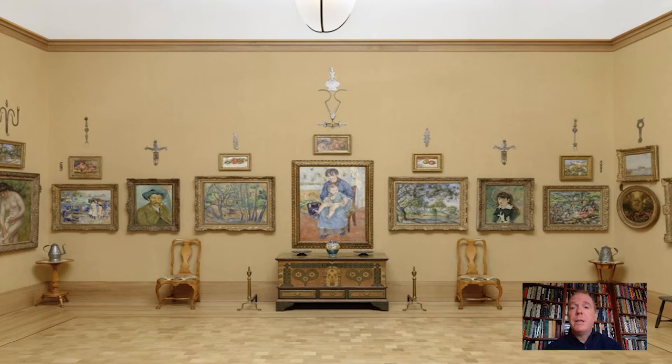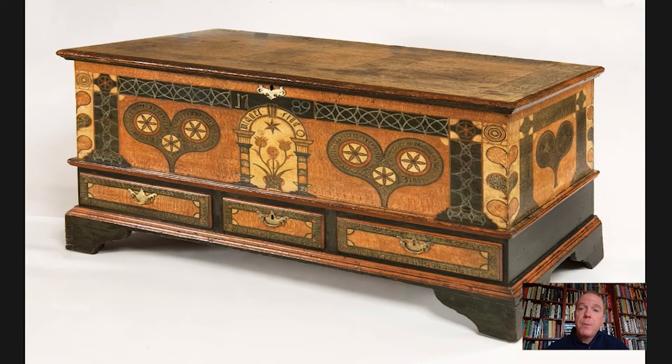I'm interested in us looking at this Pennsylvania German chest, and just to clarify why I'm calling it that. I know it's often described as Pennsylvania Dutch, but the immigrants who made this did not come from the Netherlands, but instead came from Germany. The term Pennsylvania Dutch comes from a kind of mishearing of Deutsch, which is German for German.